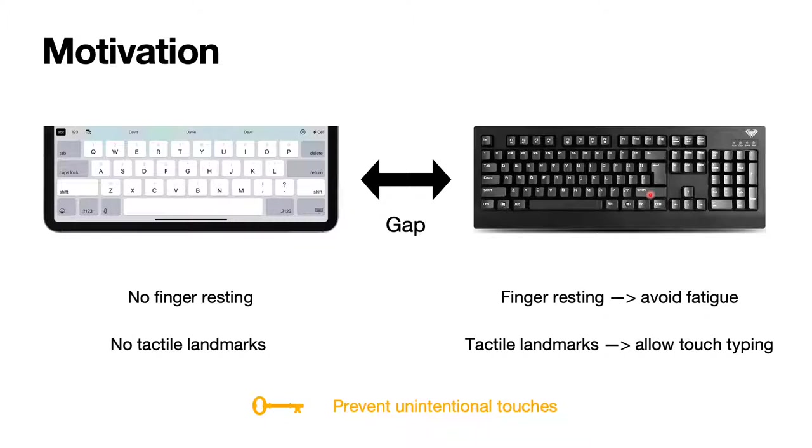Second, there are physical keys on the physical keyboard — there are tactile landmarks. While typing on the physical keyboard, the user can use the sense of touch to locate the keys, which improves typing speed. To bridge the gap between touchscreen keyboards and physical keyboards, the key is to prevent unintentional touches.